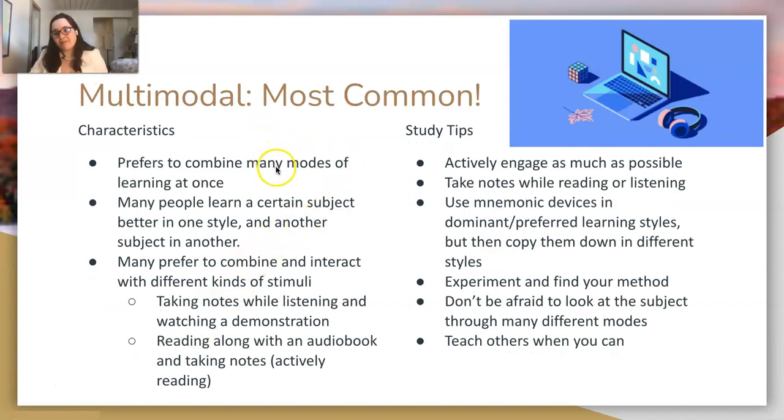Finally, the last learning style is multimodal — the most common one. You combine many different modes of learning at once. Many people learn a certain subject better in one style and another subject in a different one. For example, geography is best represented visually on a map, while math might involve combining blocks or looking at graphs. Taking notes while listening to and watching a demonstration combines three styles at once: visual, auditory, and writing.